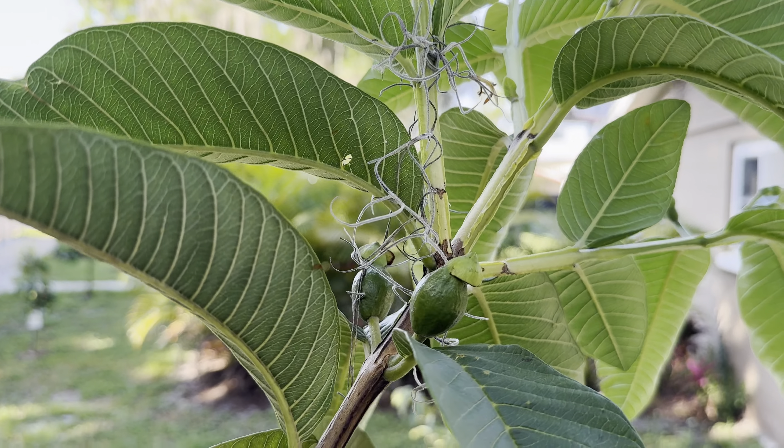And this is pink guava — still flowering and at the same time setting some fruit.